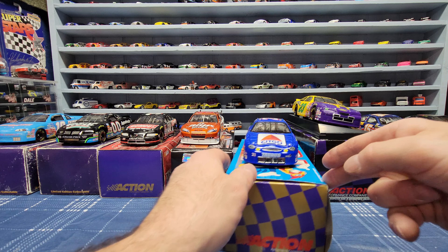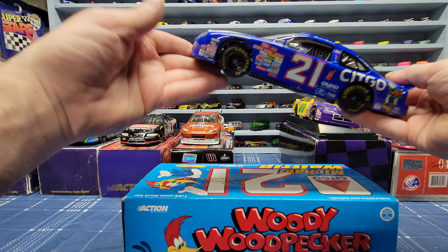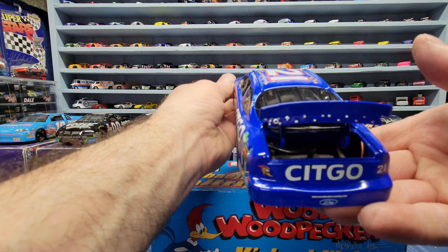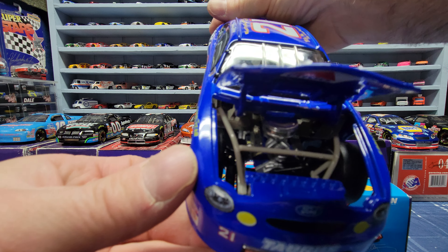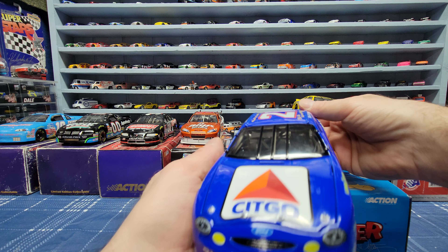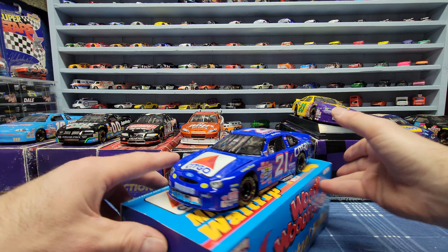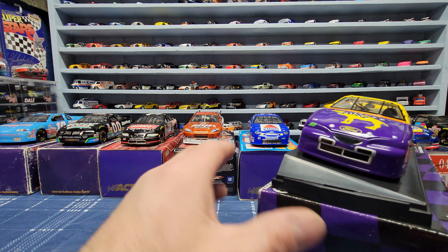This next one is a Michael Waltrip Woody Woodpecker Citgo car, also from 1998. Again the trunk opens up and the hood opens up as well. I think I got this one for $15 at the flea market a few weeks ago. Like I said, a lot of these cars you can find cheap - there might be people out there trying to get big money for them, but they're out there.